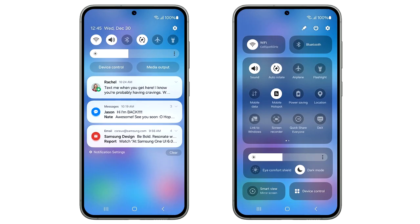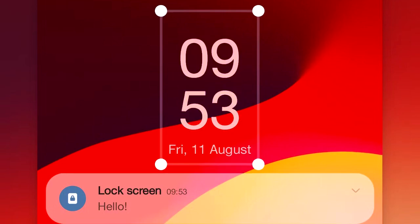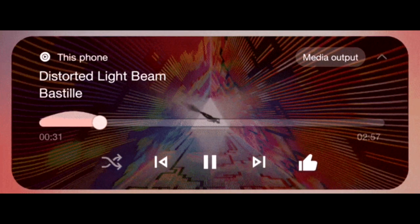At the bottom, you again have two big toggles to mirror your screen and to see device controls. Overall, the design of the new quick panel in One UI 6 is really nice. One UI 6 also brings a new emoji design, new fonts for the lock screen with a lot of fonts to choose from, and a new animation for the media player, which looks really cool.